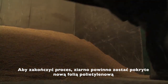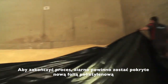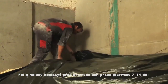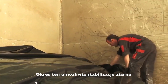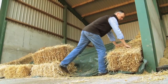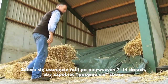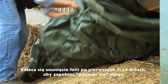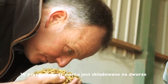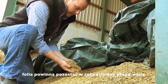To complete the process, the grain should be covered with a new polythene sheet. Apply weights around the edges for the first 7 to 14 days — this period allows the grain to stabilise. Removal of the top cover after the initial 7 to 14 days is recommended, as it prevents sweating on the surface of the grain. However, if the clamp is situated outdoors, the sheet should remain on top to prevent spoilage.